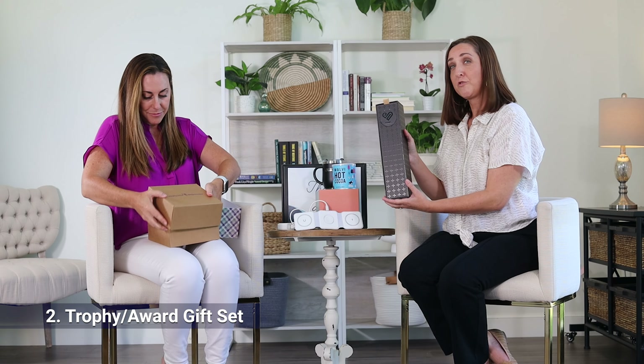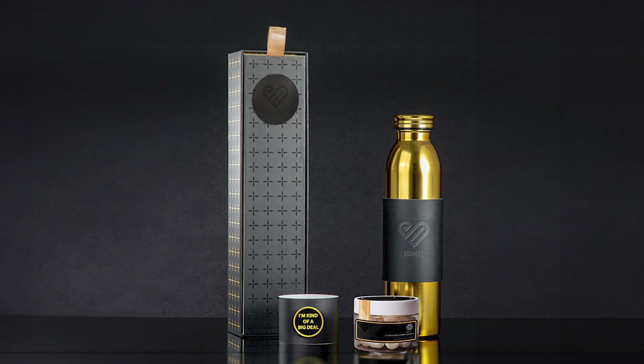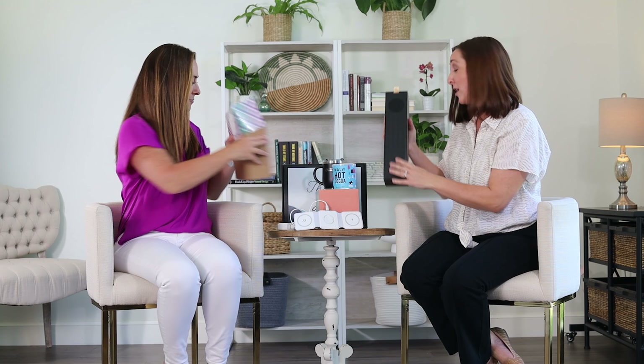The second thing is this great little trophy award. You open it up, it comes in this box and it's got drinkware inside and some candies. It has a beautiful presentation and a personalized thank you note. You can order one at a time, so they're great.